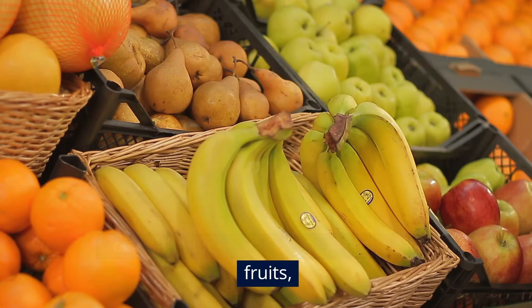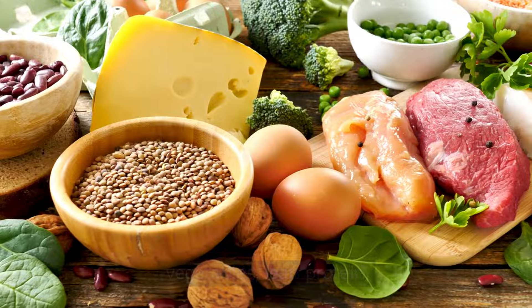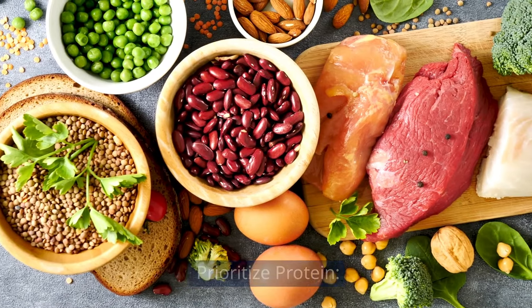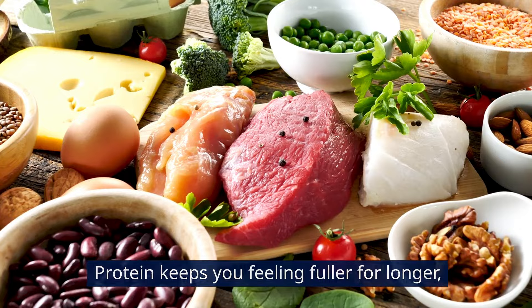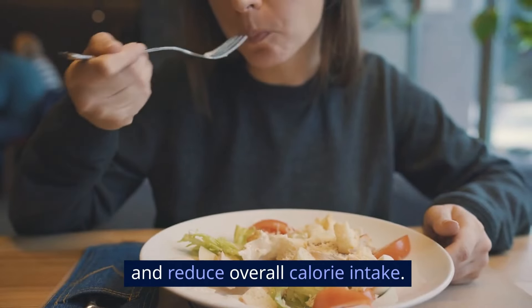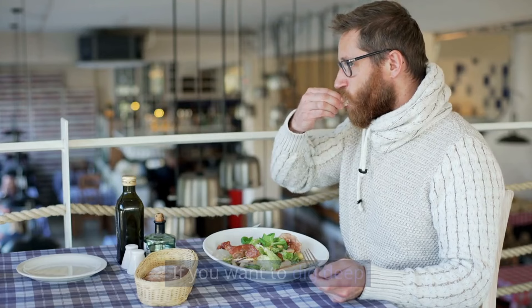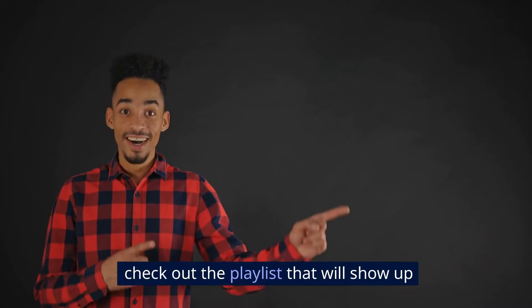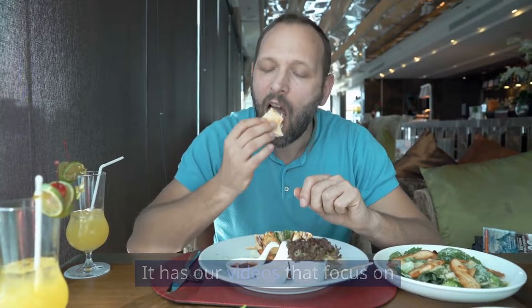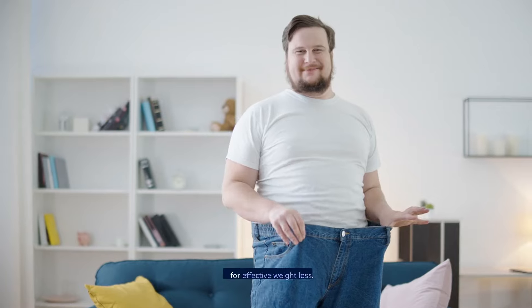Focus on whole, unprocessed foods like fruits, vegetables, lean protein, and whole grains. Prioritize protein — it keeps you feeling fuller for longer, which can help regulate your appetite and reduce overall calorie intake. If you want to dig deep into eating right for weight loss, check out the playlist that will show up on your screen right about now. It has our videos that focus on what to eat, when to eat them, and more for effective weight loss.